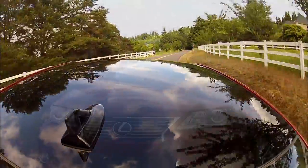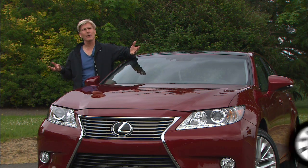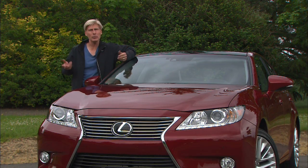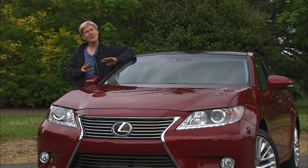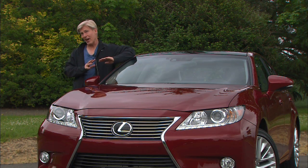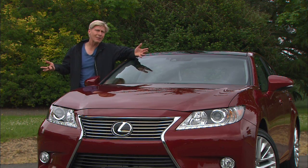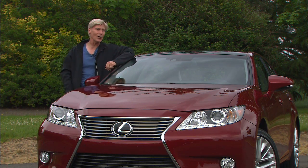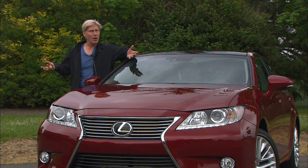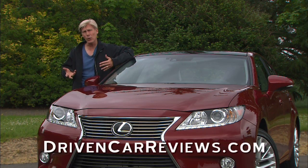That's my preview of the 2013 Lexus ES350. I didn't do an awful lot with the hybrid — I hope to get one for a week and do a much more thorough job, because hybrids are a little bit more complex. Since you've made it to the end, I'm assuming you find these mildly entertaining. If that's the case, please tell your friends, family, your hamster, your dog — anybody who likes to watch car reviews — about DrivenCarReviews.com. It is a small site, but I think we do a really good job with very thorough real-world testing.